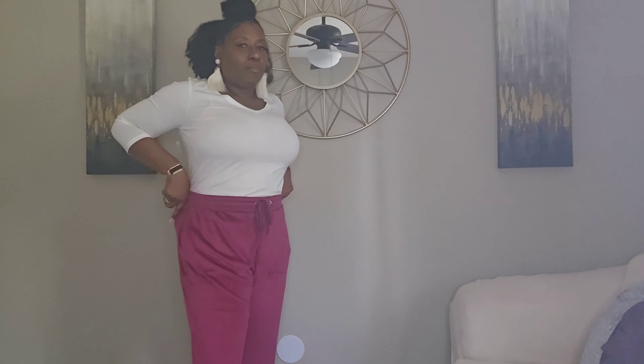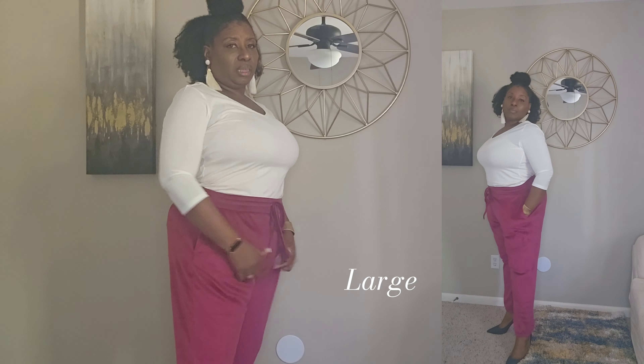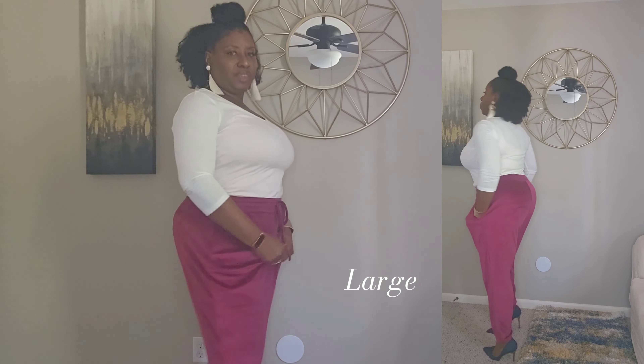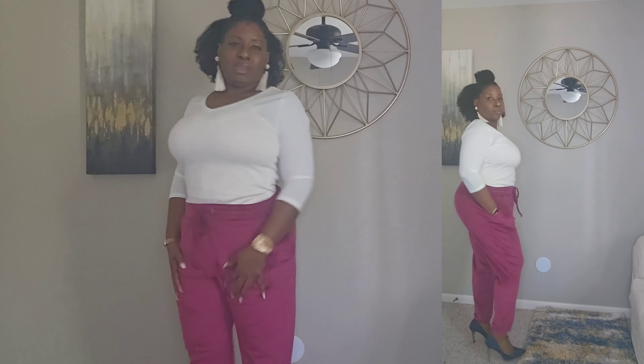Alright, here we have some cranberry joggers. They feel real good — real good. I think they run a little bit big, this is extra large and you see all this room. I don't like that, I want myself to be fitted, not too tight but fitted. But they were on clearance of course. Yeah, I like these — they're comfortable but stylish at the same time. You know you can be cute and comfortable at the same time.